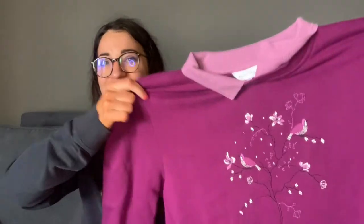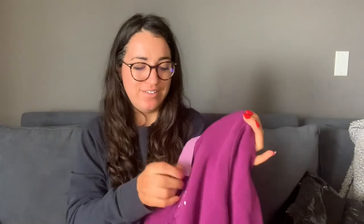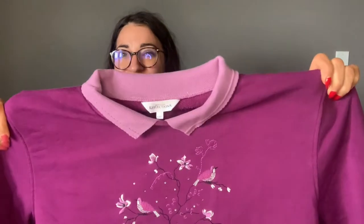This is a Northern Reflections top — I know, I got this for you. It's just like little birds on a branch with a little collar. Grandma core is a thing, okay? Tabs and I have been on the grandma core train forever; everyone else is just catching up.